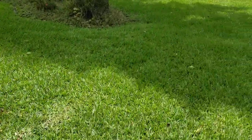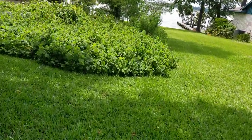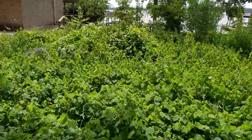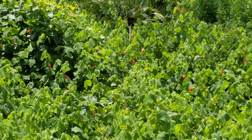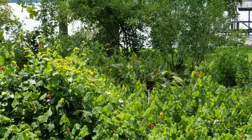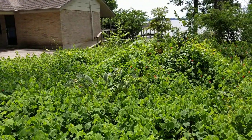Over here we have Turk's cap. Turk's cap is big — it's out of control. I'm going to have to cut it back a little bit. But this is another hummingbird paradise right here. I do love the Turk's cap — it just looks beautiful. It's a little overgrown back there. I'm going to have to do something with it, but I haven't even gotten to the side of the garden yet, so it's coming.